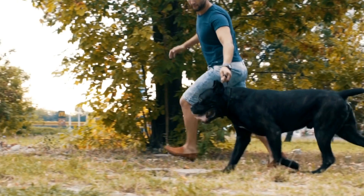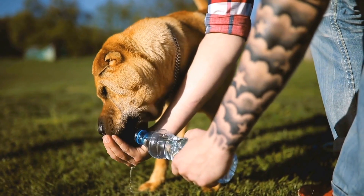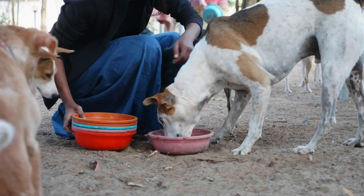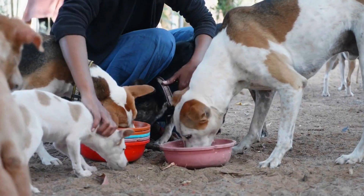Preparing your dog for radiation therapy: Before starting radiation therapy, it is crucial to prepare your dog both mentally and physically. This should ideally begin ahead of the treatment to help your dog adjust to any necessary lifestyle changes.